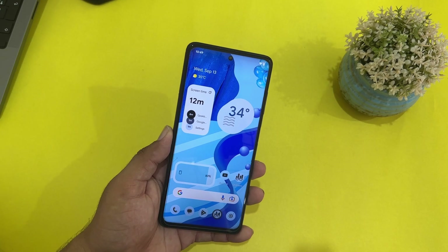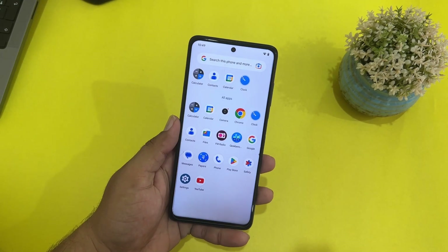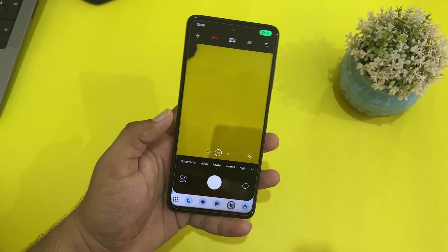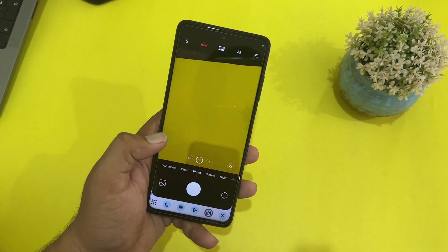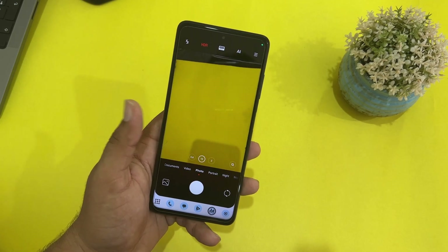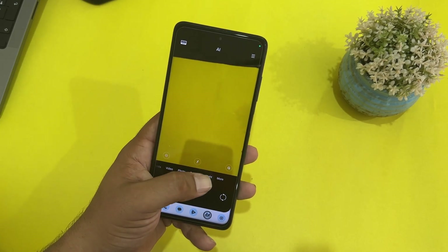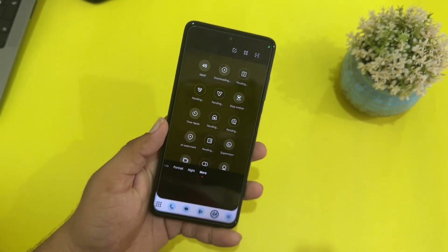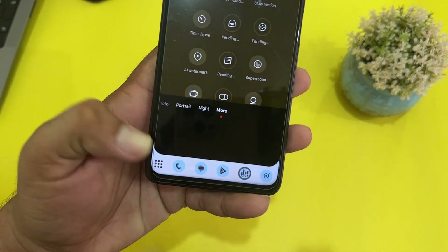If you talk about the camera, we have the Leica camera pre-installed in this ROM. As you can see, it is working pretty much fine with no issues. You can record videos, take portrait shots, night videos, and all other options are also available.